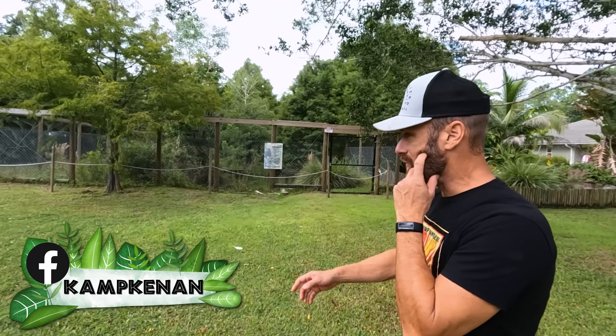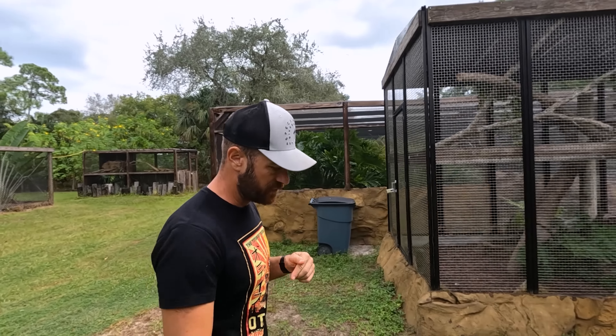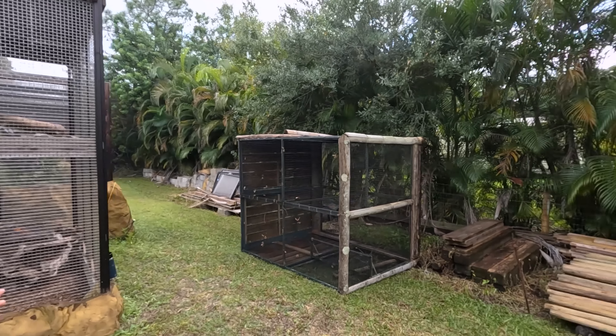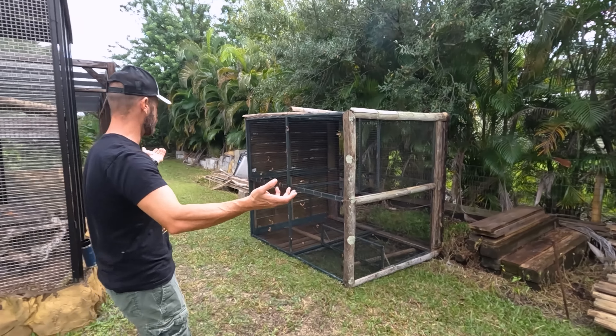Good morning, everybody. You'll notice the lawn is mowed. The temperature has cooled off, which means I start to get motivated in doing things. I was thinking, man, I need more space. We have a little time before Friends of Custom Cages come help us with the black throat monitors. But look at what I got here that was just sitting off in my little boneyard.